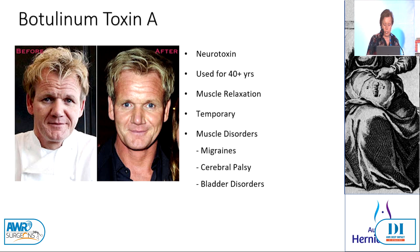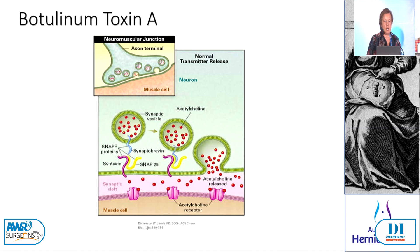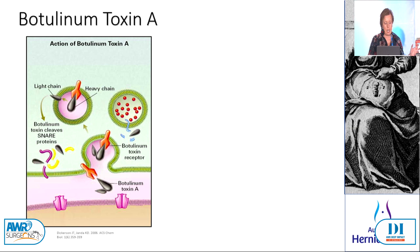I'd like you all to leave this room thinking, how can I add this to my hernia practice? So how does it work? It works at the neuromuscular junction. This is a normal neuromuscular junction and it fires when you have release of the vesicles containing the acetylcholine into the junction. Botox or botulinum toxin A works by disrupting that so that the acetylcholine vesicles are not released and therefore you don't initiate a muscle contraction.